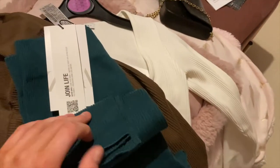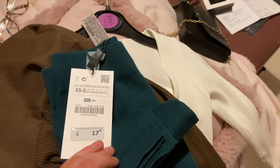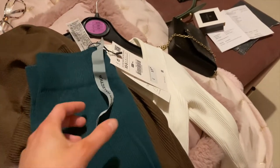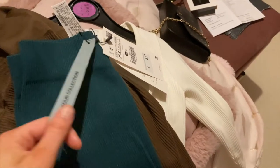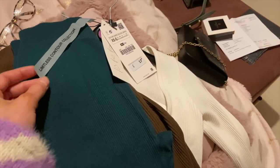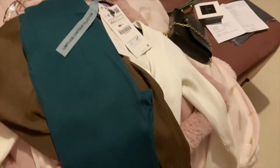I've then also got these ones which are from Zara, £17.99, extra small, a lovely green colour. I just wanted to update my loungewear wardrobe because I just have really old leggings and they've gone really loose and the quality is really bad now. So these were £17.99, a lovely green colour.